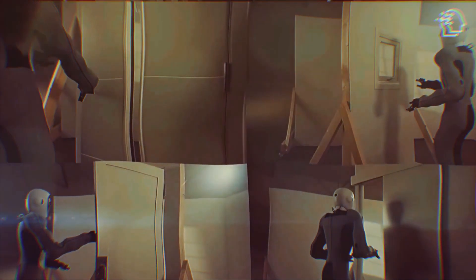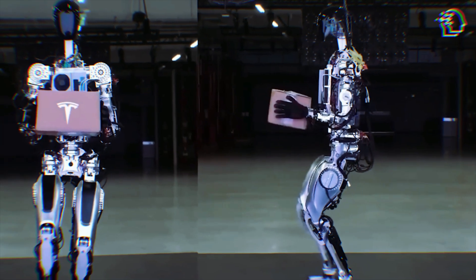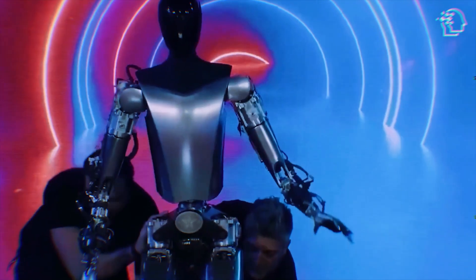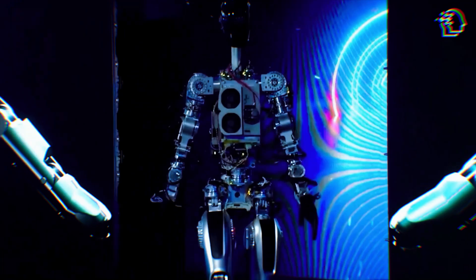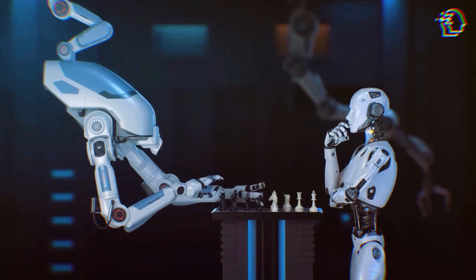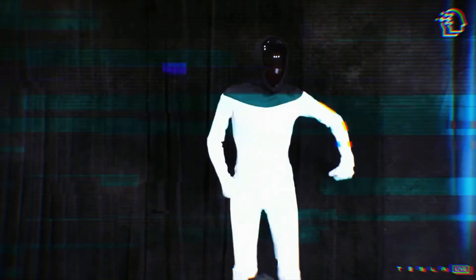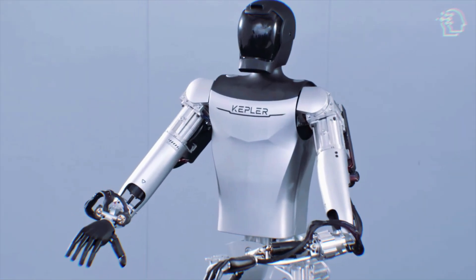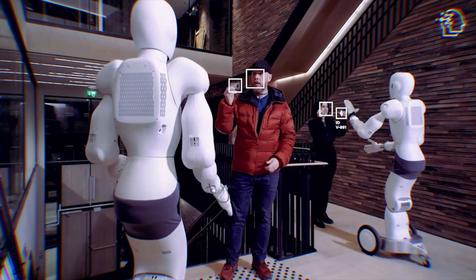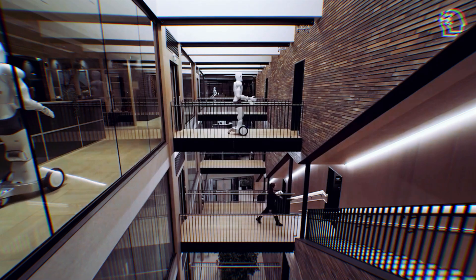As the TeslaBot enchants us with its potential and Kiot flexes its robotic prowess, we're not just spectators — we're witnesses to a historic clash that's shaping the blueprint of our future. This is more than just a competition; it's a convergence of dreams, technology, and the relentless human spirit pushing the boundaries of what's possible. The arrival of TeslaBot and Kepler's Kiot marks not just a milestone in robotics, but the dawn of a new chapter — where the fabric of our daily lives is woven with threads of artificial intelligence and human ingenuity.